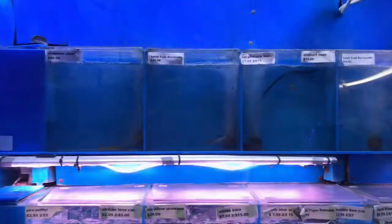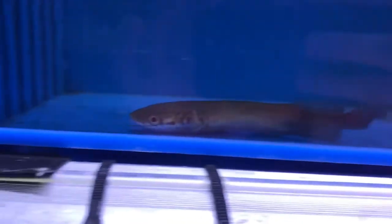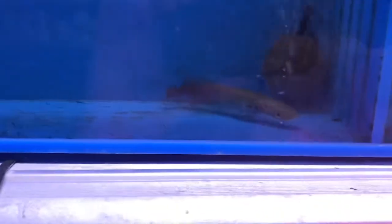Everything's floating upstairs. I thought I'd come down and point out we got in these arapaima gigas gigas. We haven't gotten in arapaimas in a long time, and though they look pretty small right now as little babies, these are actually one of the largest freshwater fish in the world.